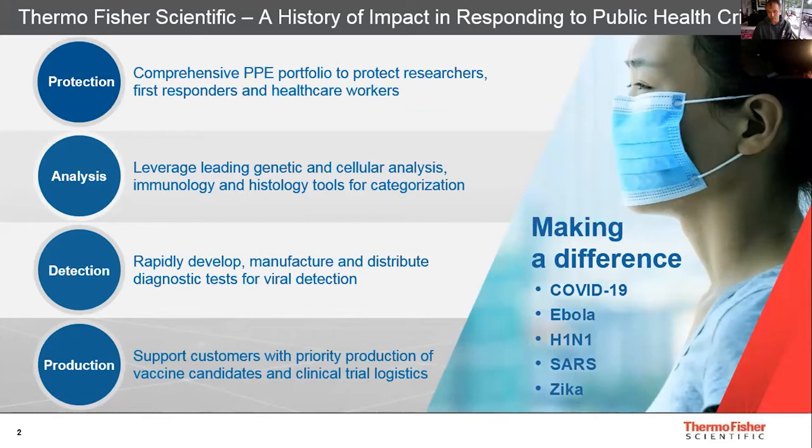This slide showcases the history and impact that Thermo Fisher has had in responding to public health cases, not just in the current pandemic, but also in the past with Zika, SARS, H1N1, and Ebola. We have dedicated business units responsible for outbreak research and community outreach, including in animal health testing. Our scale and global presence gives us the ability to quickly scale up production without compromising on product quality, to support required labs and keep them running even remotely during this outbreak.